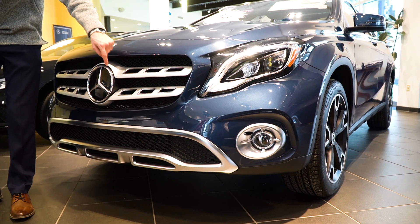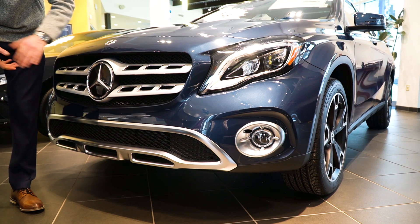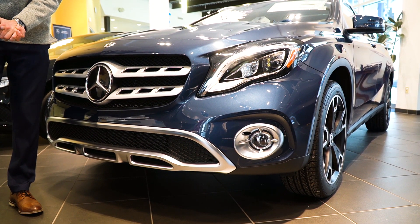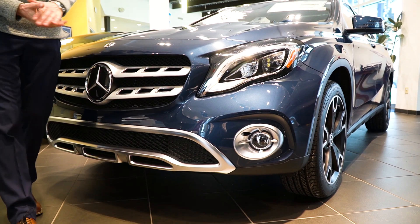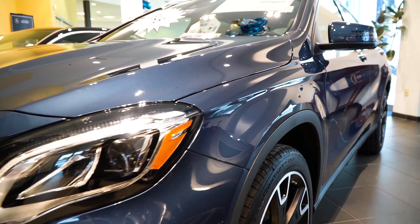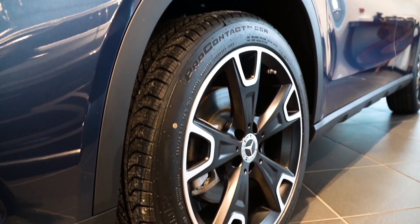What's special about this is that housed inside this model is all of the radar units for our driver's assistance package. As we move further along the side of the vehicle here, you'll see these multi-spoke Mercedes-Benz wheels, that nice black.